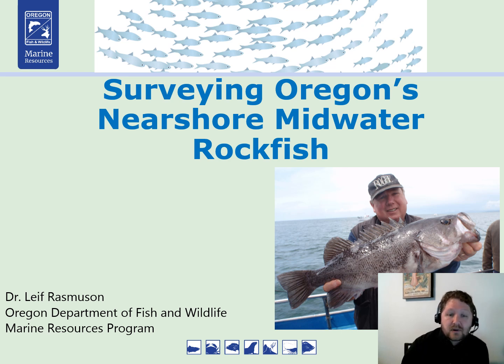Hi, my name is Dave Rasmussen. I work with the Oregon Department of Fish and Wildlife. I'm here to talk to you a little bit about a recent survey of Oregon's nearshore midwater rockfish that we've been doing.